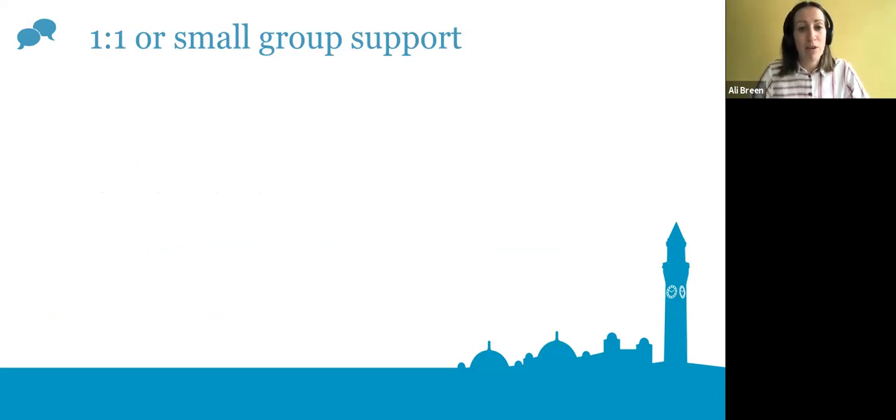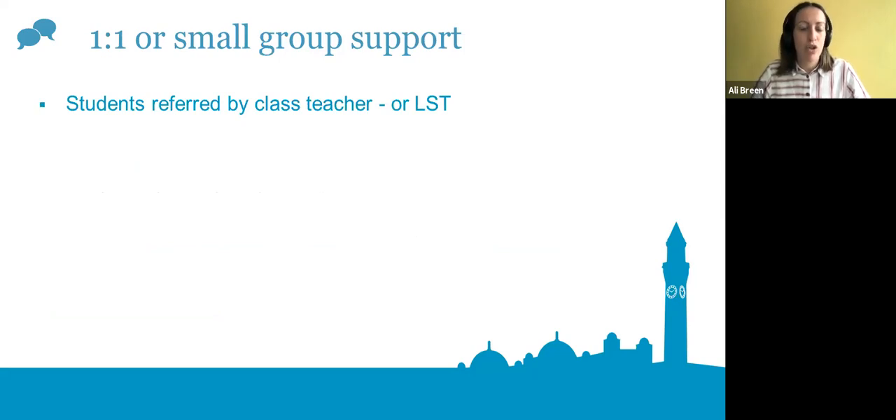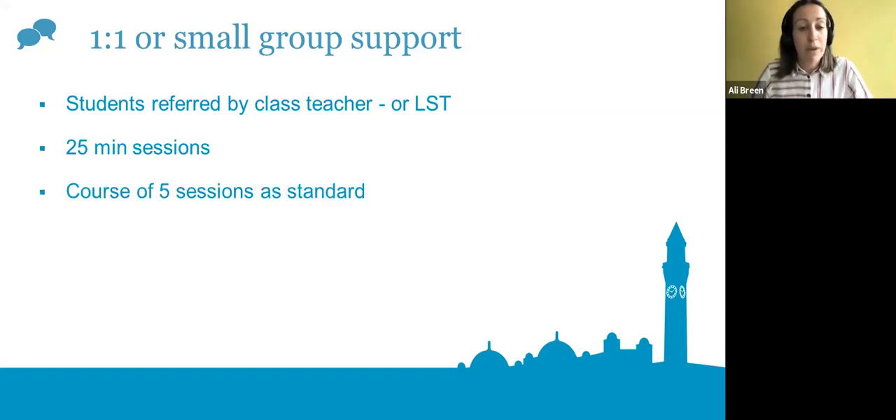One of the main purposes of language support is seeing students on a one-to-one basis or in small groups identified as struggling in a particular aspect of English language learning. Students were referred by the class teacher, but now LSTs in the classroom could also help identify and refer students. Once referred, the student would be contacted and sessions arranged — around 25 minutes each, with a guideline of five sessions per student.